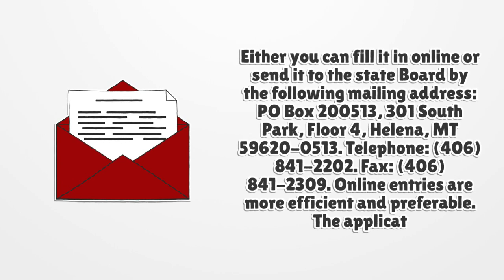Online entries are more efficient and preferable. The applications are valid for one year.